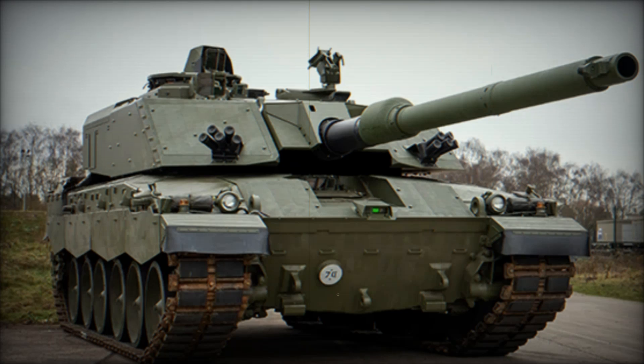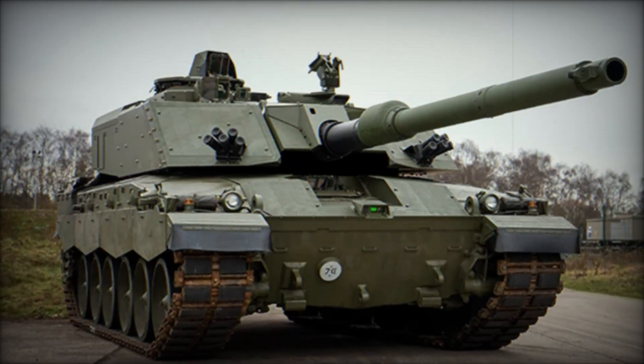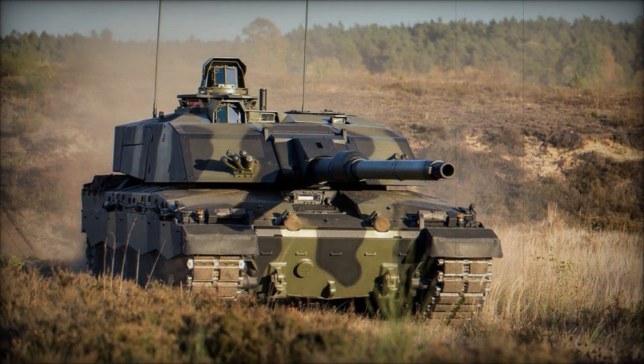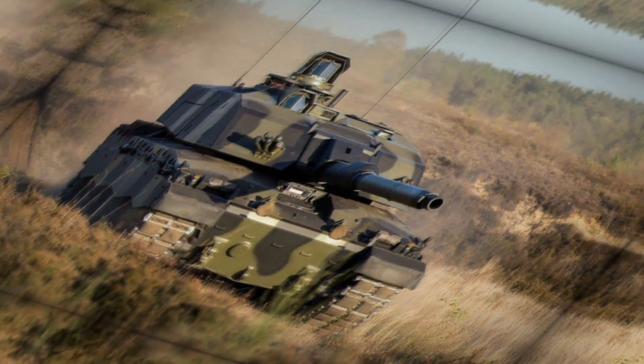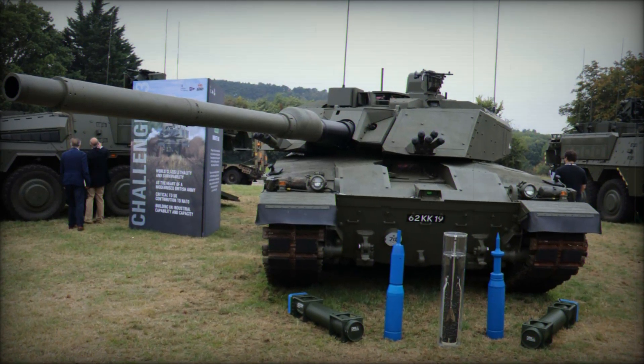The Challenger 2 main battle tank (MBT) has served the British Army with distinction since it entered service in 1998, proving its worth notably in the Iraq War of 2003. However, despite its many strengths, the Challenger 2's design dates back to the 1990s. In a rapidly evolving battlefield, the need for modernization has become clear.